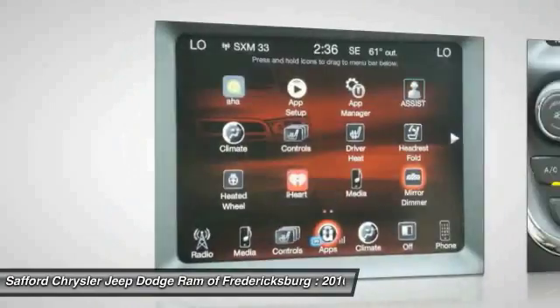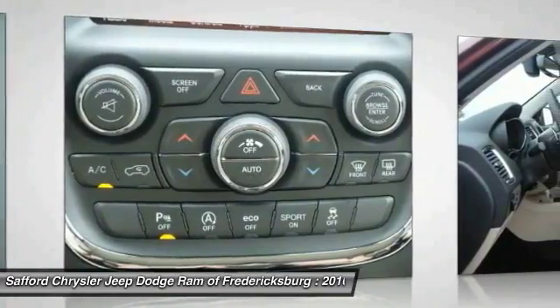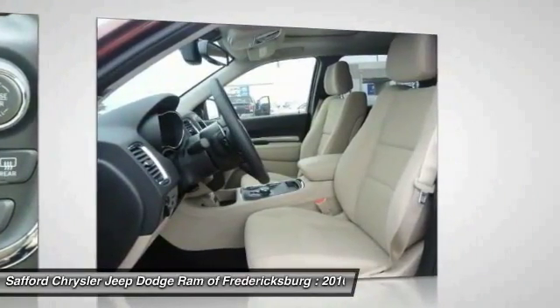Aluminum wheels, floor mats, AM FM stereo radio. If you like it online, you'll love it in your driveway. Take it for a spin today.